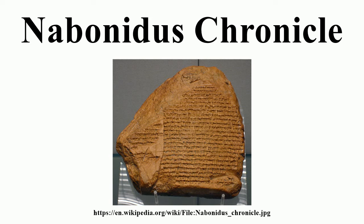Cyrus is reported to have been received with joy by the city's inhabitants and appointed local governors. The gods that had previously been brought to Babylon were returned to their home cities on the orders of Cyrus. The legible portion of the text ends with a lengthy period of mourning for the lately deceased king's wife and a mention of Cambyses, the son of Cyrus. Only a few scattered words are legible in the remainder of the tablet.